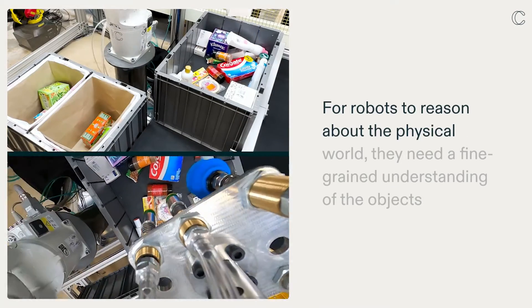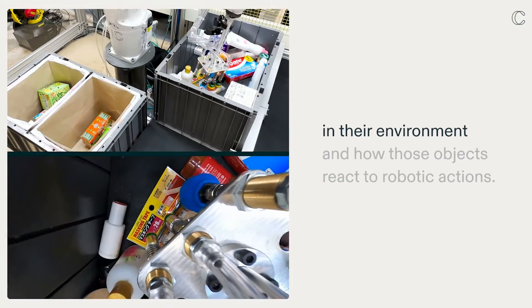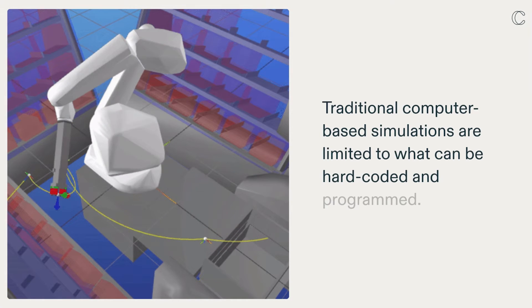For robots to reason about the physical world, they need a fine-grained understanding of the objects in their environment and how those objects react to robotic actions. Traditional computer-based simulations are limited to what can be hard-coded and programmed.